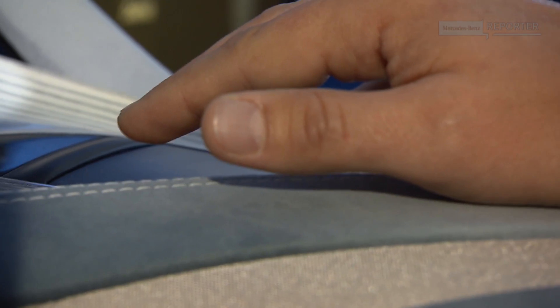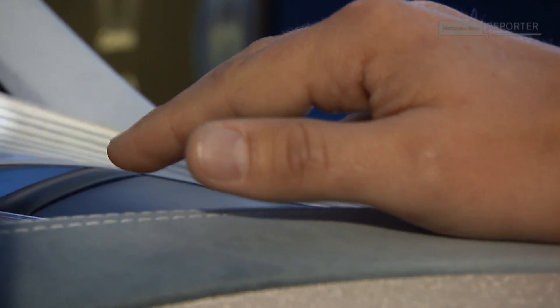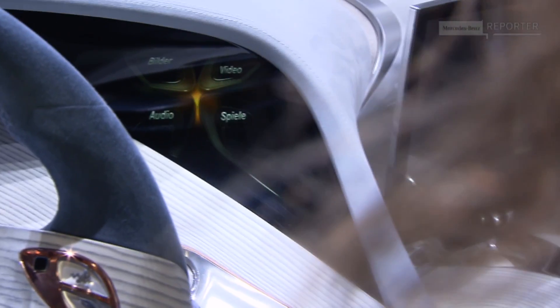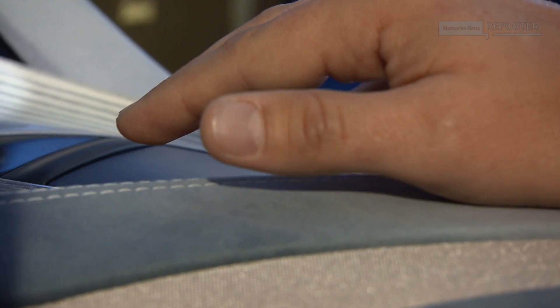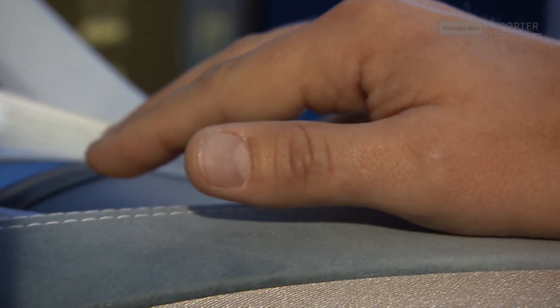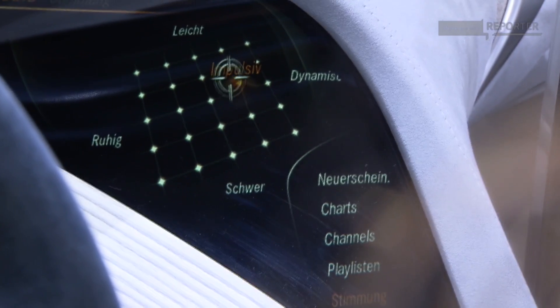And you see this — this is a touchpad, but I'm not touching it. Simply by gestures with my hands, I can browse the menus of the F125. I choose a music mix — from rebellious to peaceful.